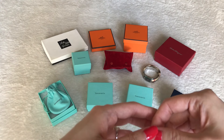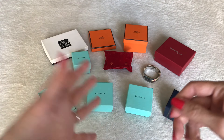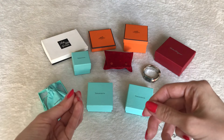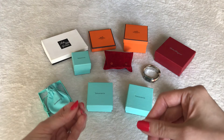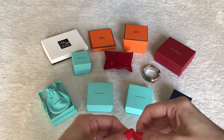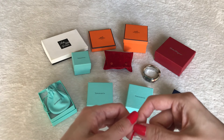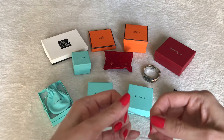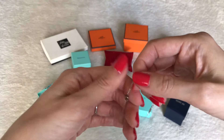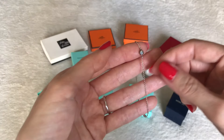Hi everyone, welcome back to my channel. Today's video was requested by one of my lovely subbies asking to see my entire designer jewelry collection. I do have 11 pieces that I'll be sharing with you today. I'll also pop in a 12th piece at the very end. It's not considered a designer piece, but I wore it in previous videos and a lot of you reached out asking where it's from and which brand it is. So I'll share the details at the very end. Let's get started.